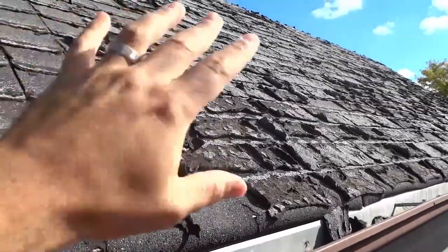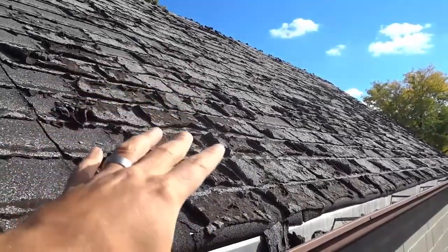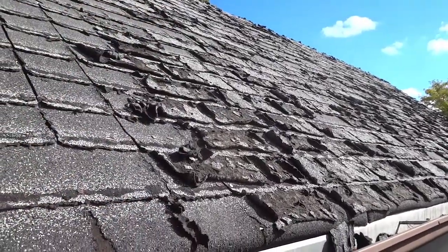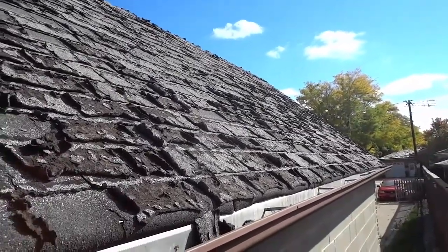I'm probably going to do all of the shingles, not just the shingles on this side. I just wanted to show you what a massive difference there is from one side of the garage to the other. You saw the other side and the shingles looked pretty good, and you see this side and they are just absolutely torn up.